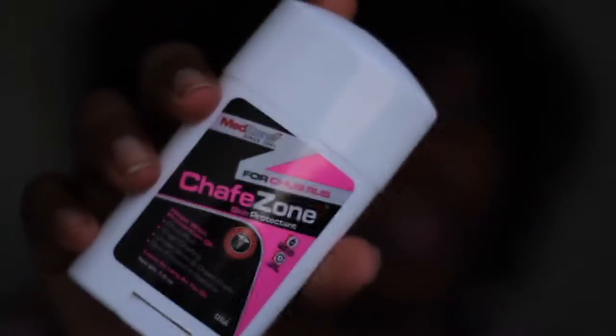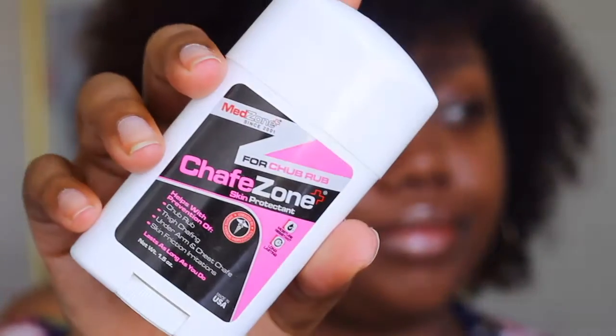Hi guys, my name is Brianna and I blog at BriannaSherie.com, and I am here with another video to introduce you to a new product. It is called Chafe Zone and it is a chafe skin protectant — a chub rub as they like to call it. It's good for thigh chafing, underarm and chest chafe, and skin friction irritations.